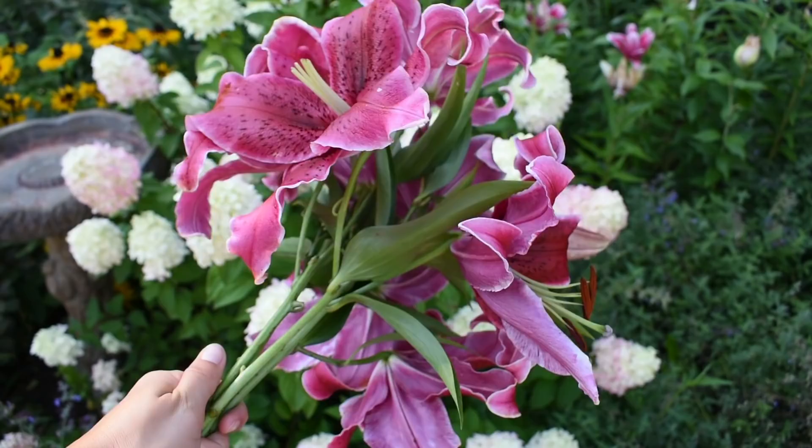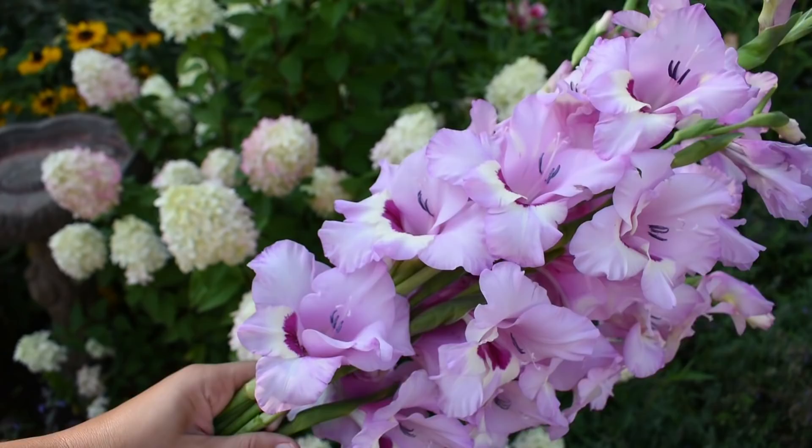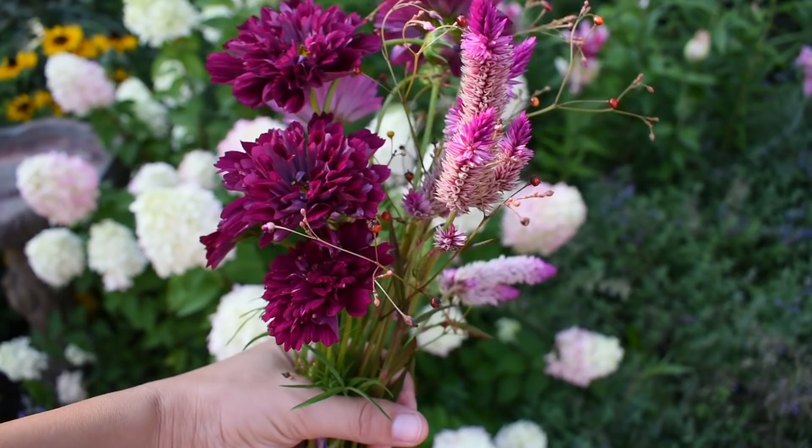Now I want to add a bit of fragrance into these arrangements, so the Corvara lily is just what this flower doctor ordered. And of course, it wouldn't be Northlawn Flower Farms without some gladiolas — these are the beautiful Zamora gladiolas. I'm using a lot of different elements for filler, including the rose bonbon cosmos, some celosia, and a small amount of jewels of opar.